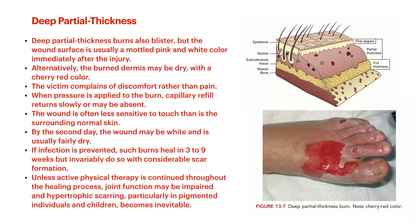By the second day after the burn, the wound may be white and usually pretty dry — something you really need to watch out for is desiccation of these wounds. You've completely or almost completely lost that skin protective barrier. Keep these wounds hydrated because if they desiccate and get really dry, you can cause further injury from coagulation necrosis that makes the burn go even deeper. If infection is prevented, these burns heal in about three to nine weeks — a lot longer than superficial partial thickness. They invariably result in considerable scar formation, including keloid and hypertrophic scarring.